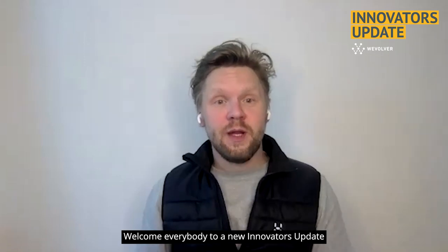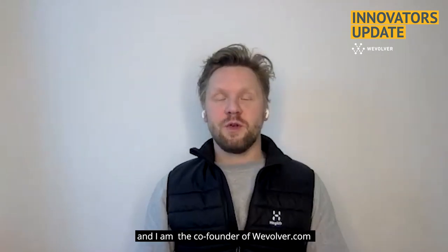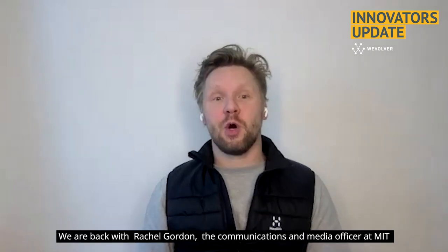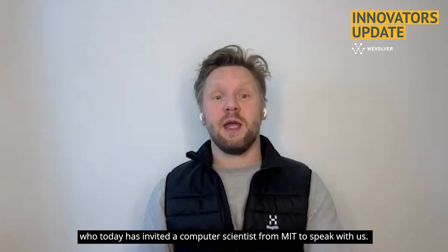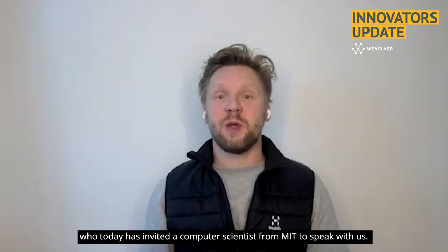Welcome everybody to a new Innovators Update. My name is Richard Hilskis. I am the co-founder of Revolver. We are back with Rachel Gordon, the communications and media officer at MIT, who today has invited a computer scientist from MIT to speak with us.